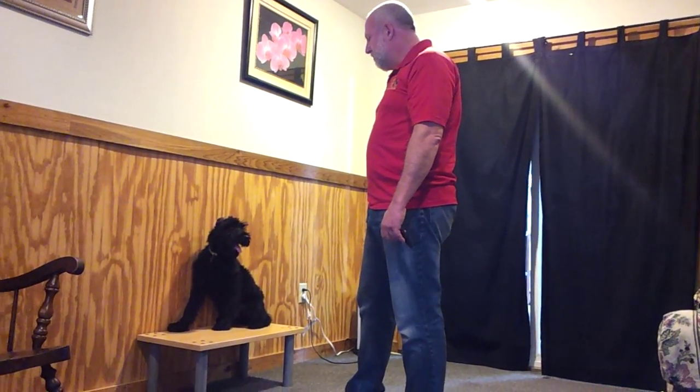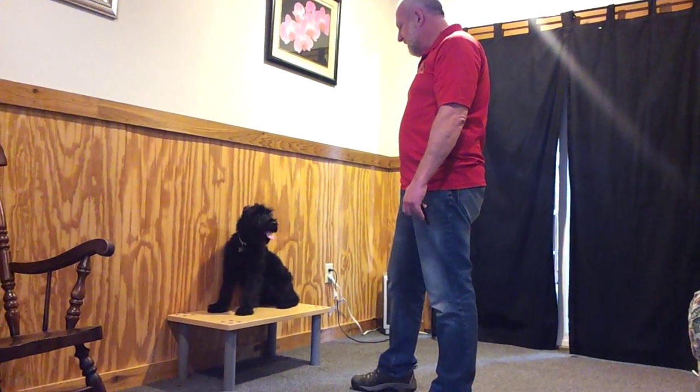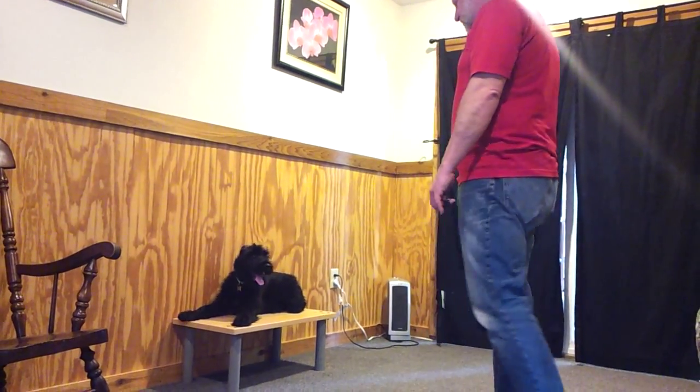This is Nanook. He's four months and five days old today. Got him up on this nice slippery table, just getting him used to that type of environment. Starting our sit stays, down stays — and see how slippery that table is.